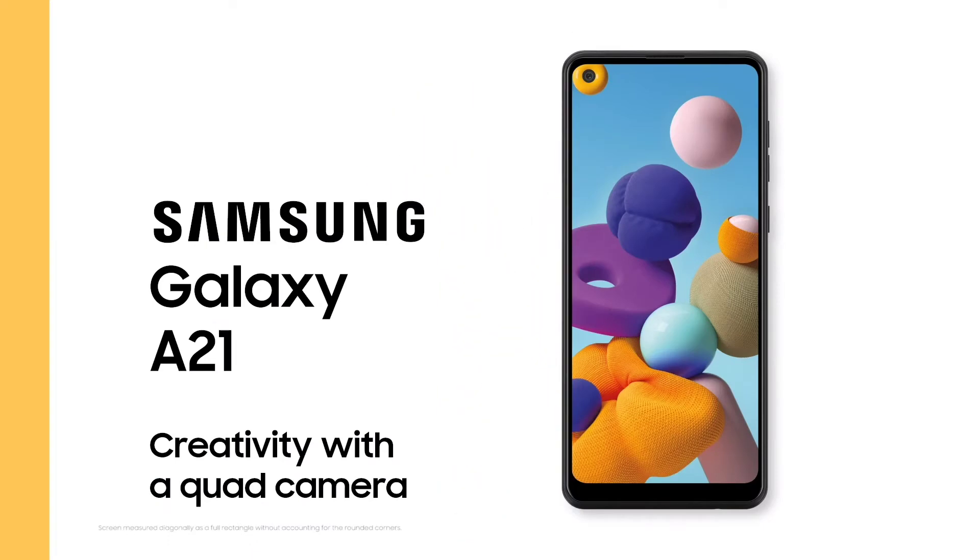This is a well-built design — the Samsung A21s successor. This is a good phone. It has been launched during lockdown, and there have been leaks and rumours about it.